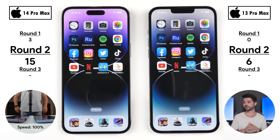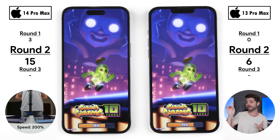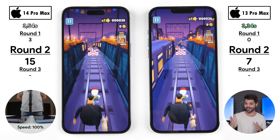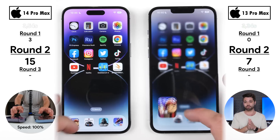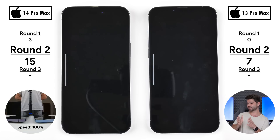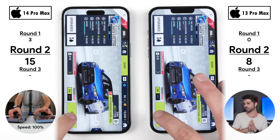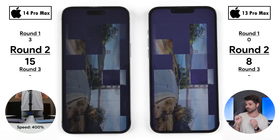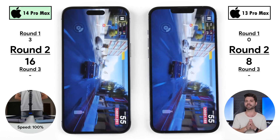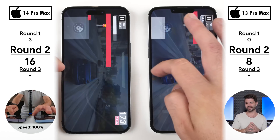Going into the first of four games — the lineup has changed up this time. In Subway Surfers, the 13 Pro Max picks up its seventh point, loading in 3.34 seconds versus 3.54 on the 14 Pro Max. In Asphalt 9, the 13 Pro Max opens a hair quicker for its eighth point, but the 14 Pro Max wins going into the actual game, picking up its sixteenth point — now double the 13 Pro Max's eight points. It's a beautiful game on these XDR LED displays.